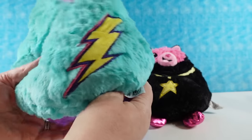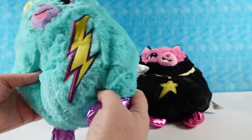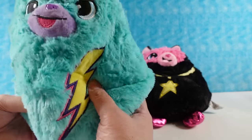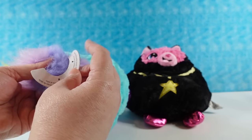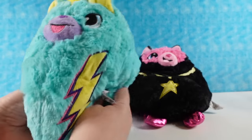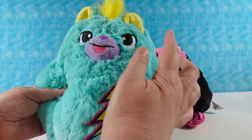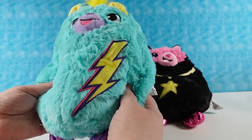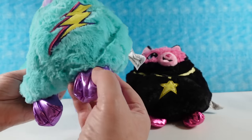Oh my goodness, these are so awesome the way they unfold out of there. I cannot believe they fit this much inside those little cans. Who is this? Bolt the rebel! I could be the rebel — I have an inner rebel hidden inside of me. So you just have to snip this little thing off their tail, that helps keep them in the container. I like the big lightning bolts on him.